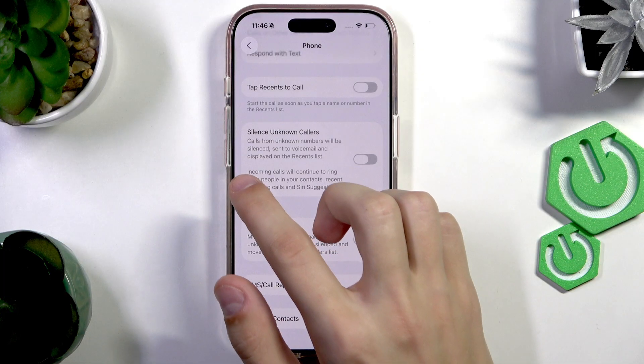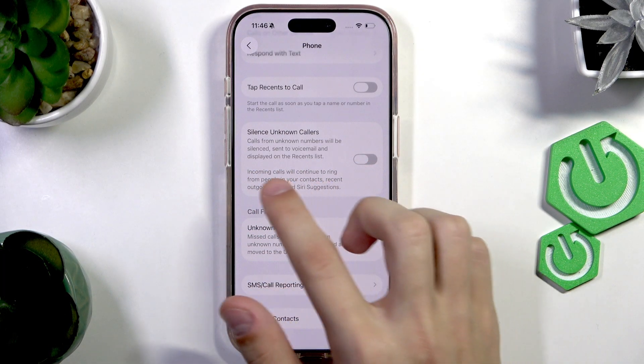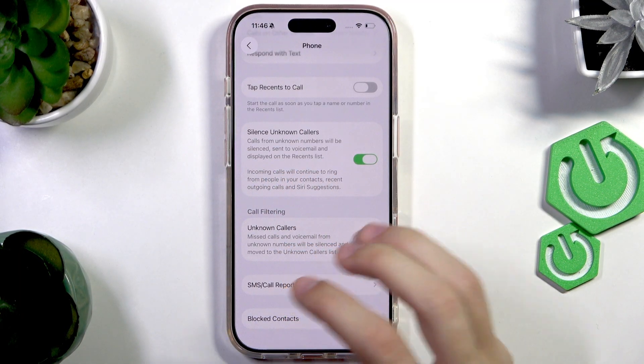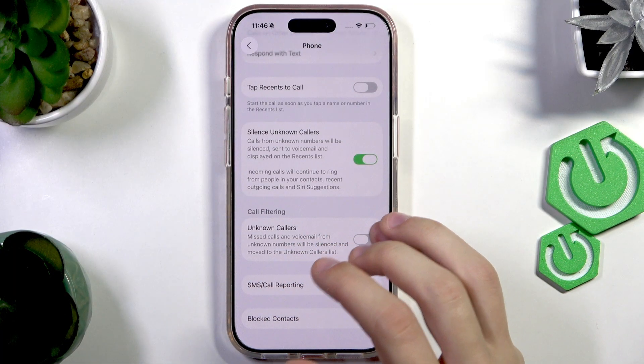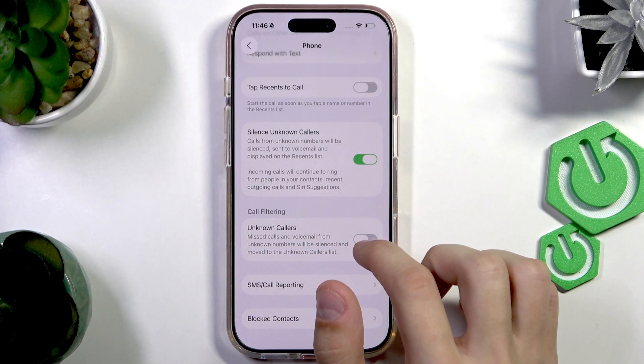You have these two options: 'Silence Unknown Callers' and 'Unknown Callers.' You can enable the first option to silence them — they will still continue to ring.